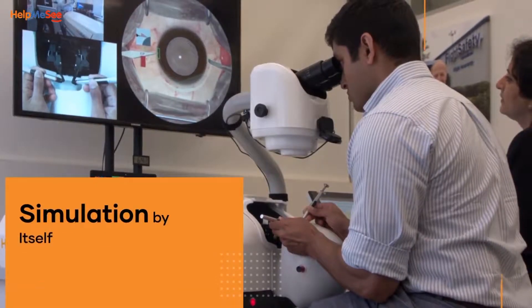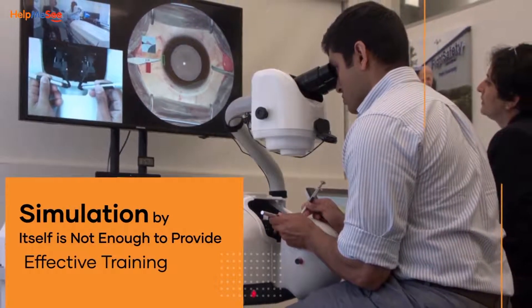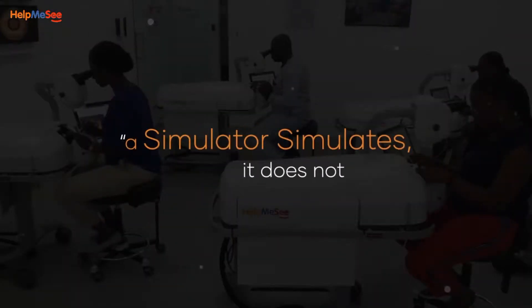However, simulation by itself is not enough to provide effective training. There is a famous saying about training on a simulator: a simulator simulates, it does not train.